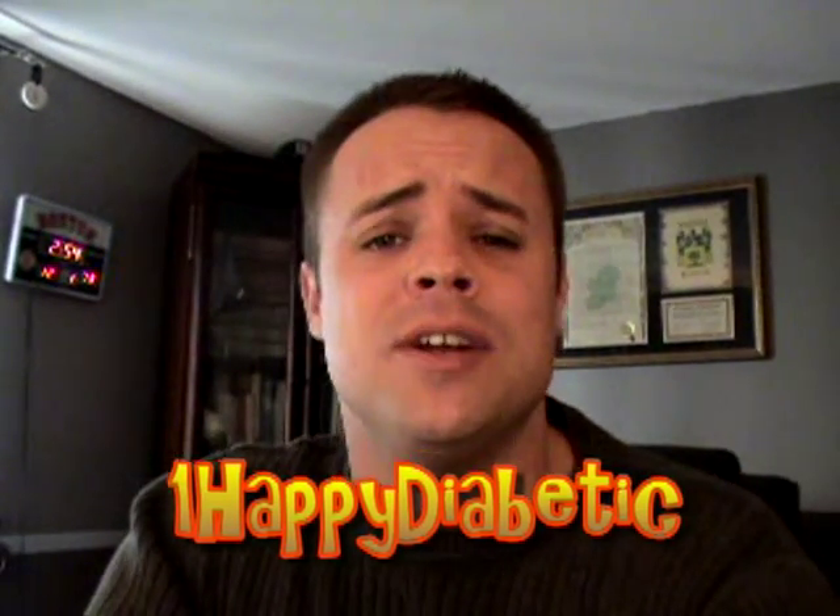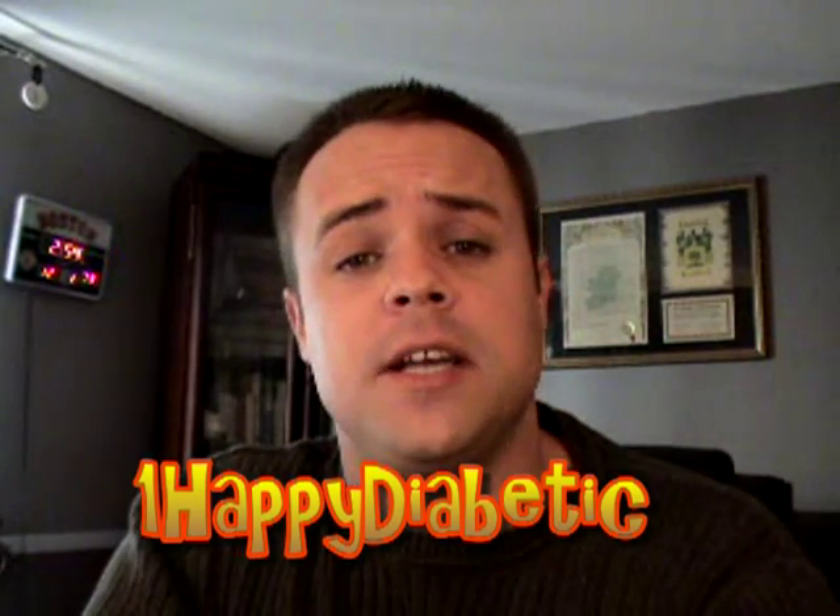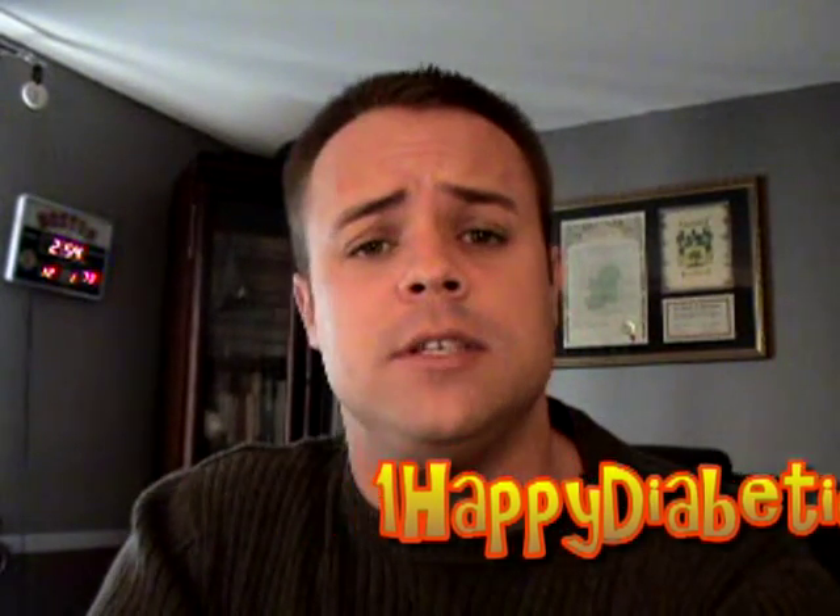Hey guys, One Happy Diabetic here, and today's video is going to be a follow-up on CGMS devices. We're going to talk today a little bit about the disadvantages.